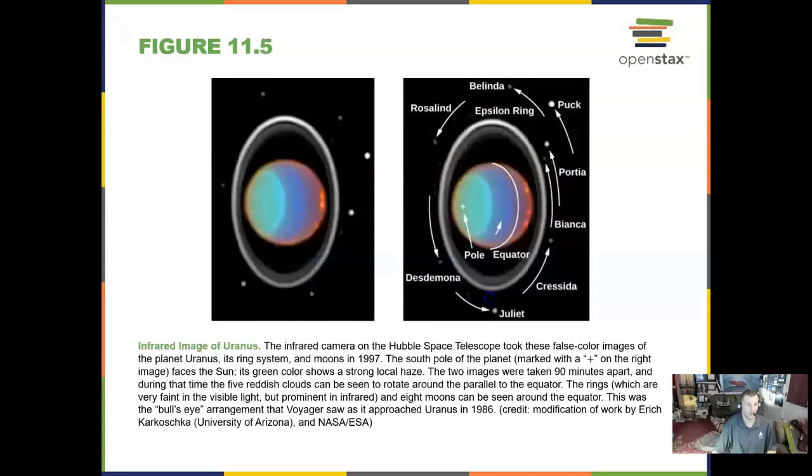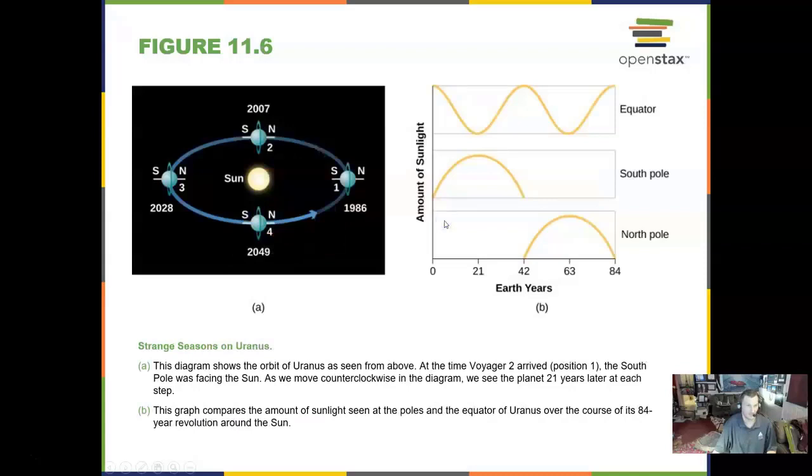We have seen Uranus in the infrared. Uranus is tipped over 97 degrees on its side. It has some thin rings but a very bland atmosphere — not much going on in the visible. Because of the extreme tilt of Uranus, the seasons are very different than on Earth.